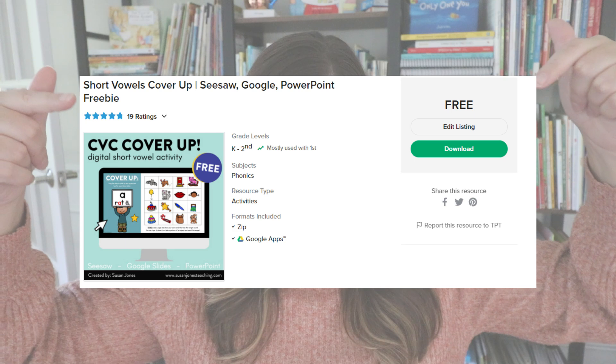I did come out with a free CVC cover-up version of the game as well, available over on TPT. So I will link that free one down in the description — if you're working on CVC words it might be a good one for you.